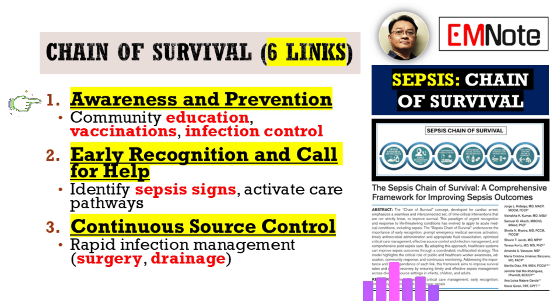Link one is Awareness and Prevention. This is all about education — educating the public and healthcare providers. It covers recognizing early signs of infection, promoting things like vaccination programs, and effective infection control measures in healthcare settings. Prevention is really our most powerful tool. Think about a solid vaccination program — that can seriously cut down on community-acquired sepsis cases hitting your emergency room.